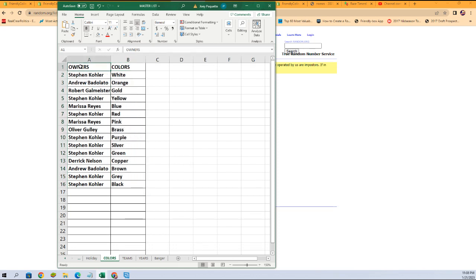Let's get them on the spreadsheet and check out our lineup. Stephen K. — white. Andrew B. — orange. Robert G. — gold. Stephen K. — yellow. Marissa R. — blue. Stephen K. — red. Marissa R. — pink. Oliver G. — brass. Stephen K. — purple, silver, and green. Derek — copper. Andrew B. — brown. Stephen K. — gray and black. Get a little zoom on there so you can see it as well.